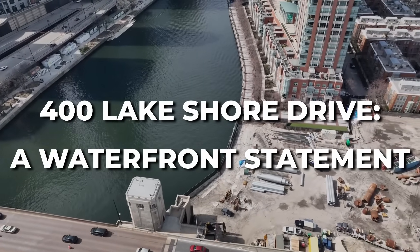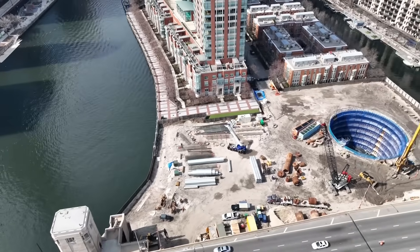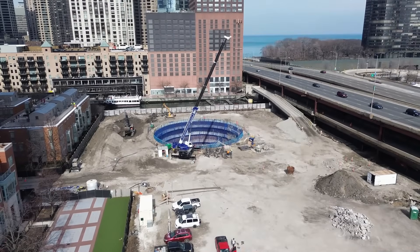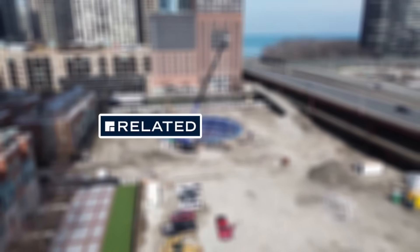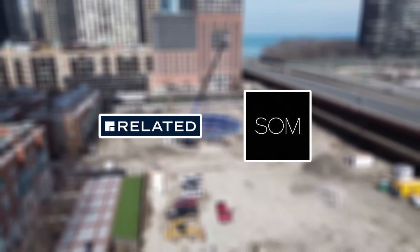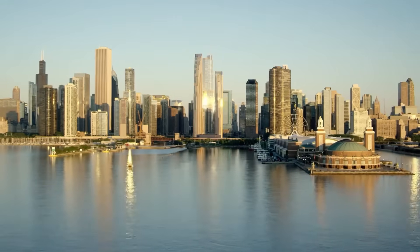Right at the intersection of the Chicago River and Lake Michigan, 400 Lakeshore Drive is a new mixed-use development in the vibrant Streeterville neighbourhood. Developed by Related Midwest and designed by Skidmore, Owings & Merrill (SOM), this project features two residential towers that honour Chicago's architectural heritage.